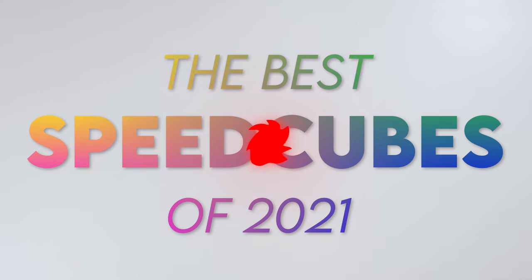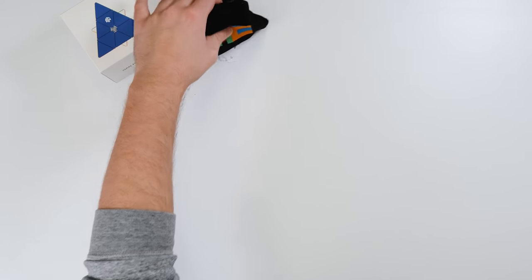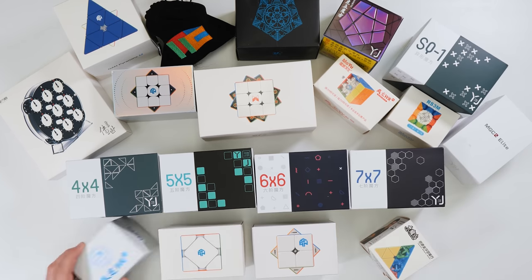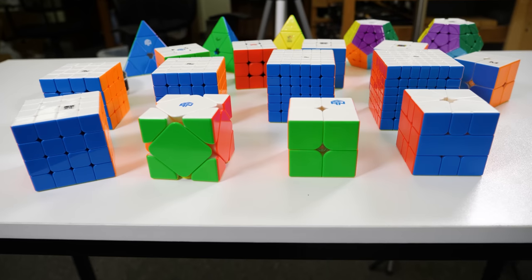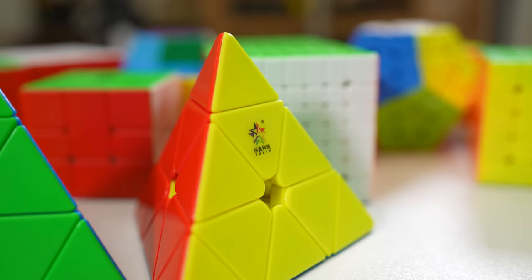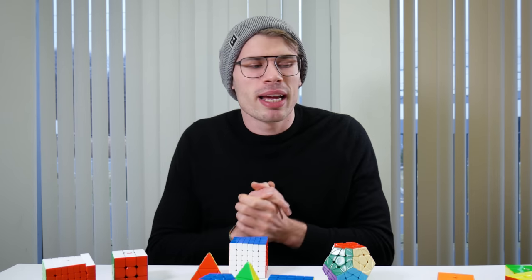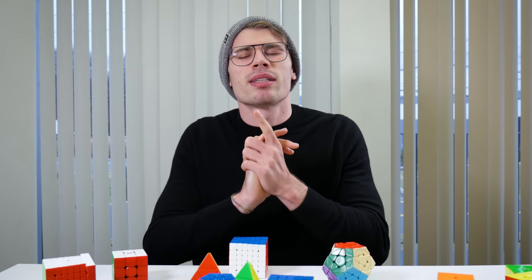Yo, I'm QBet and today we're going to talk about the best puzzles of the year. We're at the end of the year right now, which means that just like any other year, we at the Cubicle are going to take a look at the best puzzles of the moment — the puzzles that we think are worth buying the most as of now. 2021 has been a pretty crazy year but recently records are being broken again. We have a lot of new technologies so let's just get straight into it.